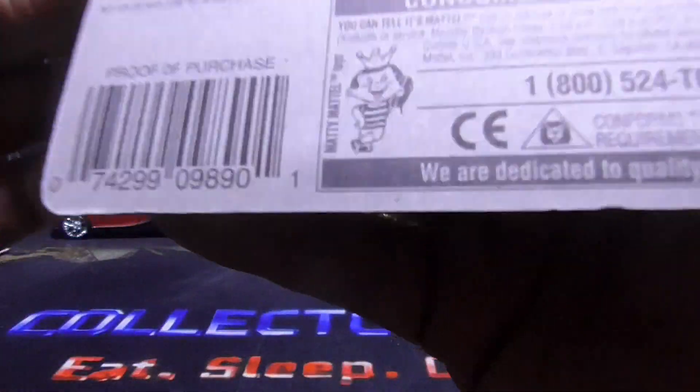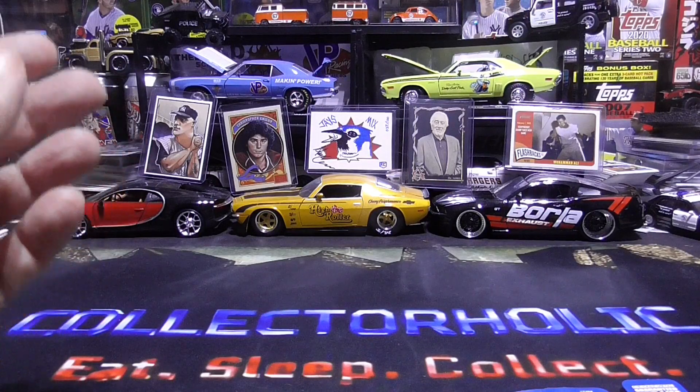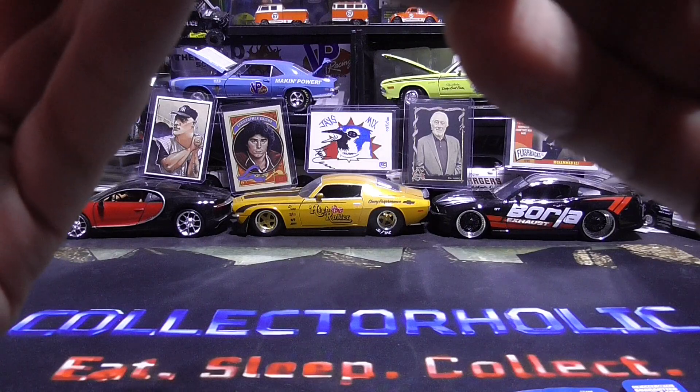And this is 2000. Next we have Street Beasts 71 Dodge Demon. Pretty awesome.